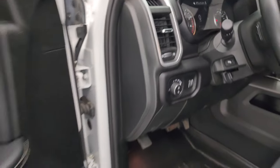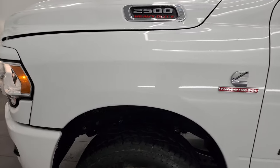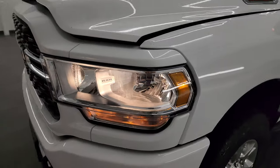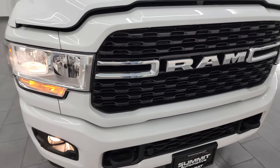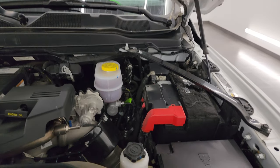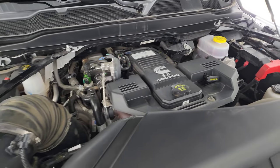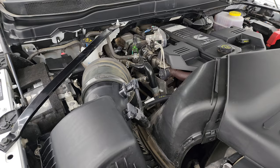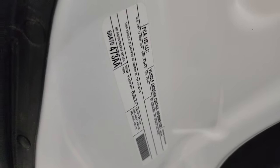Under the hood we have the 6.7 liter Cummins diesel engine — the engine bay is very clean and it runs very smooth. Once again, this truck has been fully safety inspected by our service shop, has a fresh oil and filter change, all the fluids have been checked and topped off, and it is 100% ready to go. There is the emissions sticker.